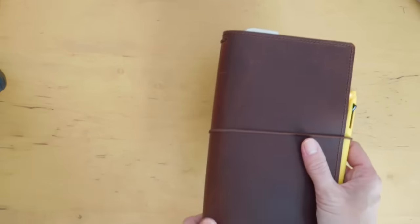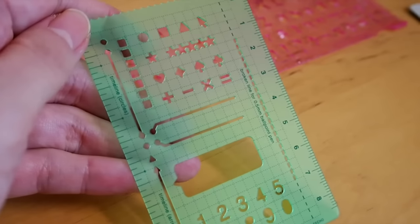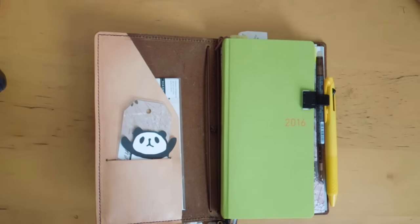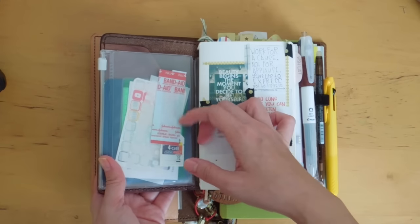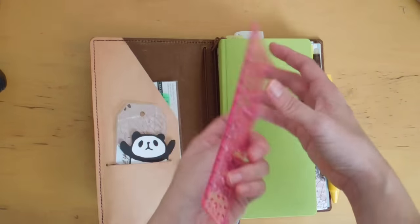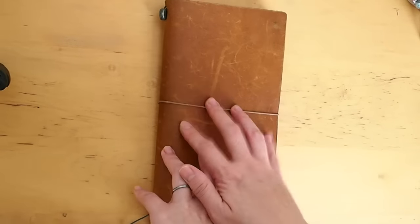The second honorable mention would have to be stencils. I love my Hobonichi stencil very much — I use it a lot for checkboxes. I even keep an extra one in my zipper pouch along with band-aids and other stickers. There's also one from Daiso that I can use for lettering when I want to journal.